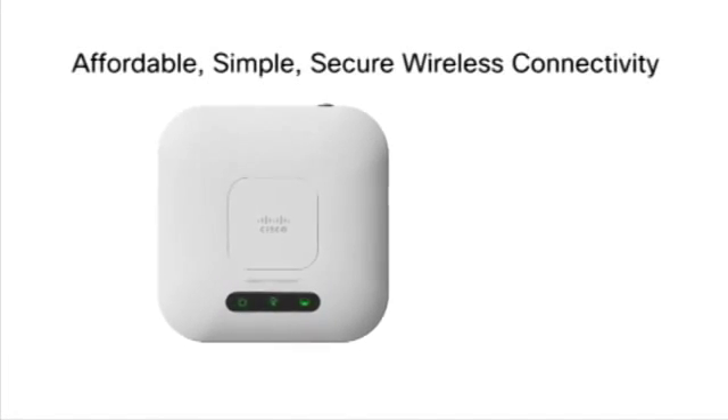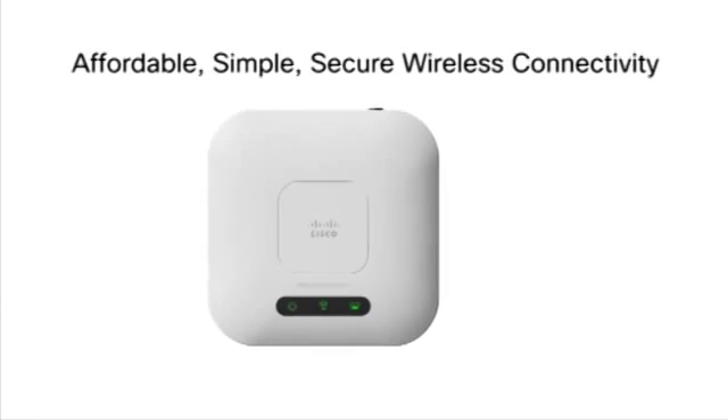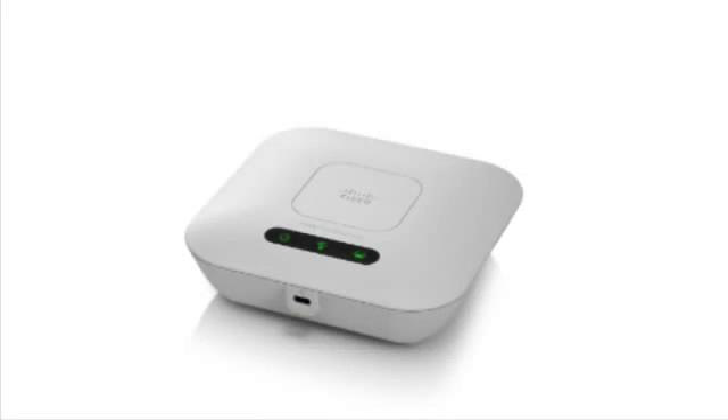The Cisco WAP121 is a single band wireless access point with wireless N technology that helps improve throughput and coverage. It is backwards compatible with legacy wireless B and G devices, and has a single fast Ethernet port that supports faster downloads.